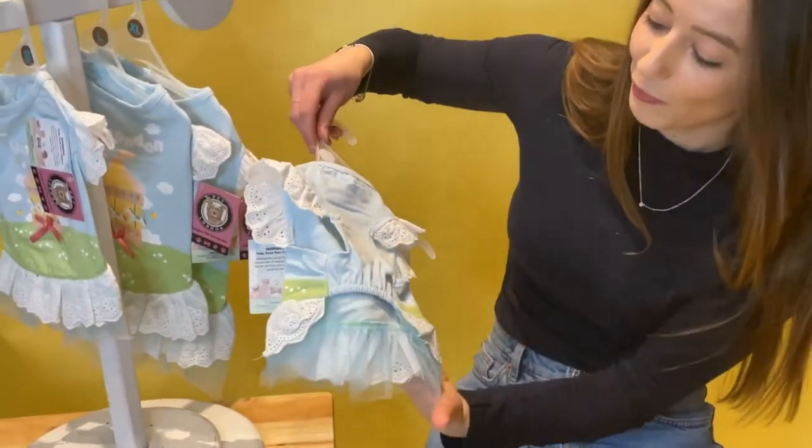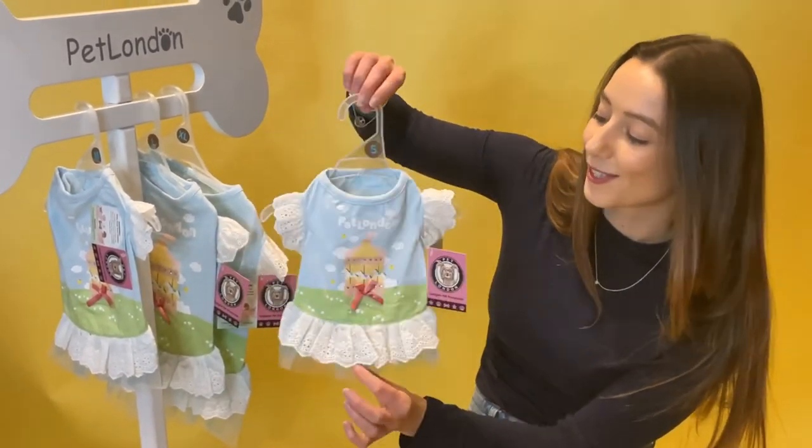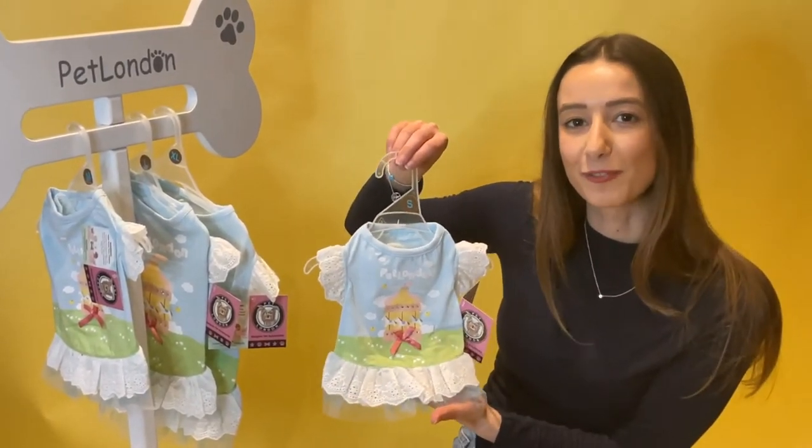It's got nice freedom of movement and this gorgeous baby blue coloring — just so sweet. It's really nice and lightweight as well. You can find it online at patlondon.com, from our London showroom, or from qualified stockists.